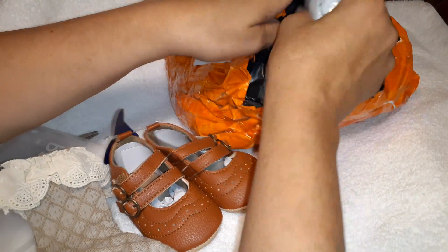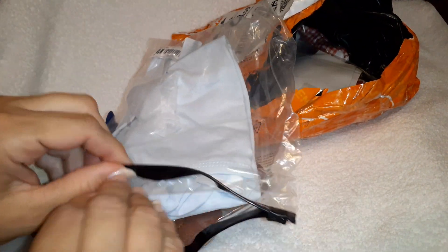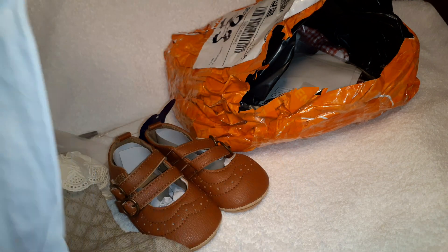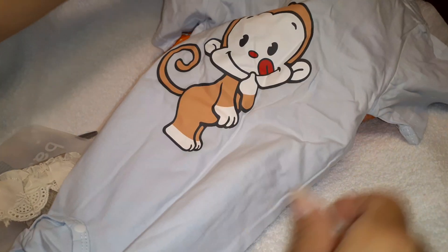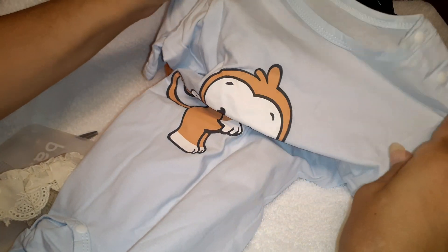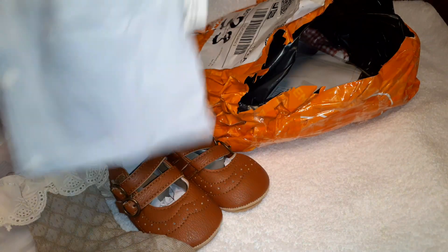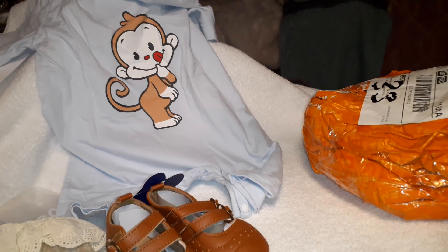Let's see what else is in this package. I don't remember ordering something that looks like this. Oh yes, I do remember this. This is for Cheeky Monkey Monday. This is a cute little romper outfit. It was supposed to be zero to three months, but it looks really big. But I like the snaps on the bottom, and there's a cute little hat too. I love that little outfit. So that's a good deal too.